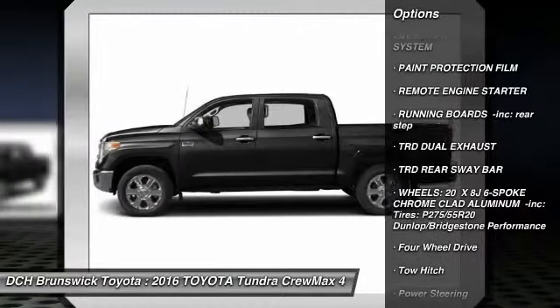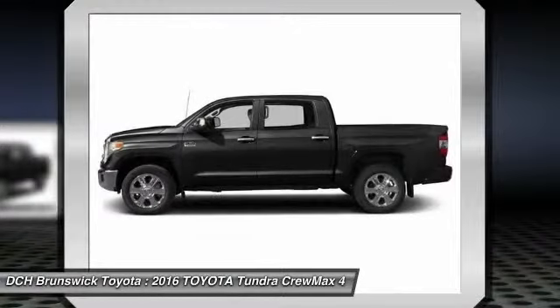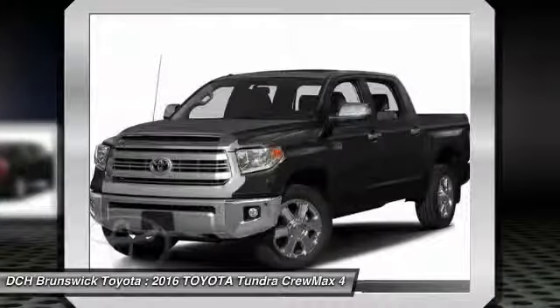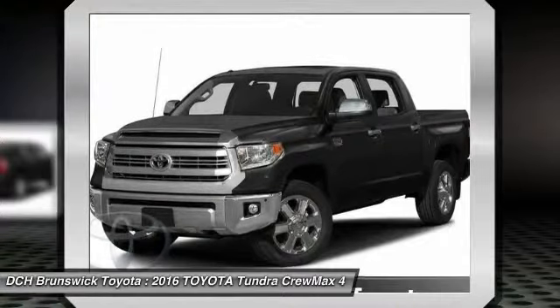tow hitch, anti-lock braking system, navigation system, power passenger seat, Bluetooth, moonroof, power steering, four-wheel disc brakes, aluminum wheels.